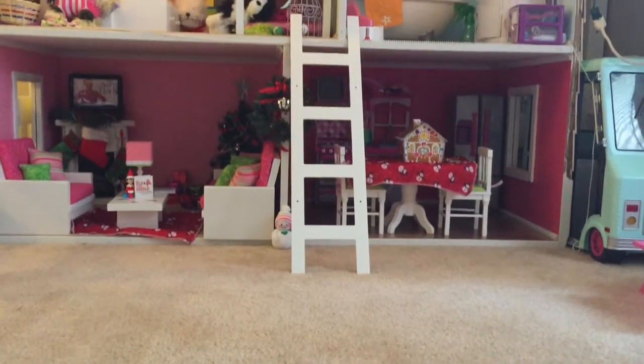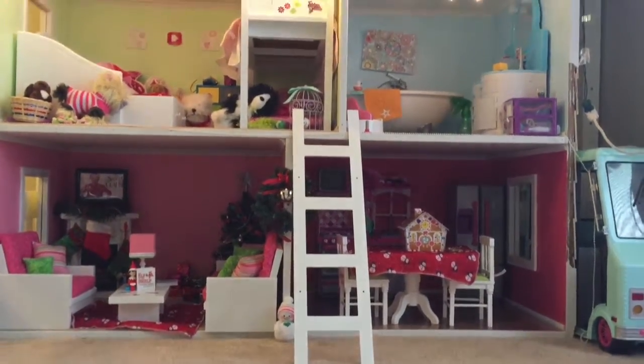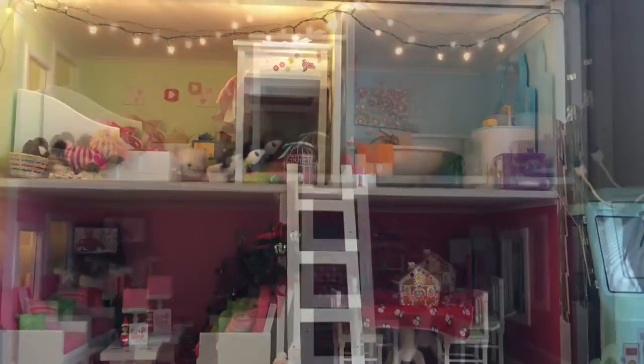Hi everyone! It's AjiDenser Christian and today I'm going to be giving you a dollhouse Christmas tour. I hope you enjoy it!